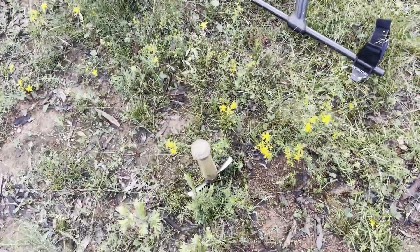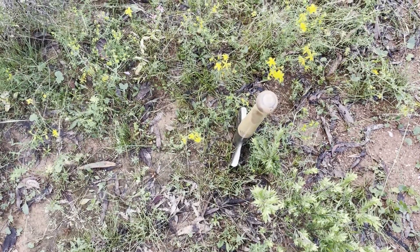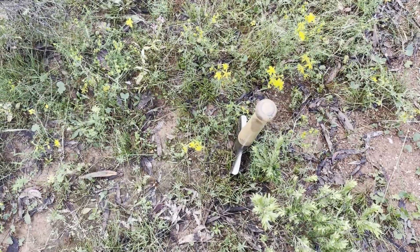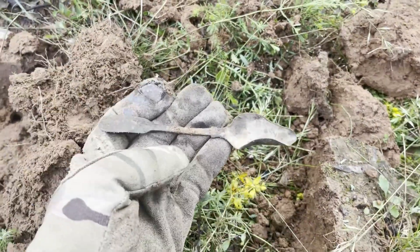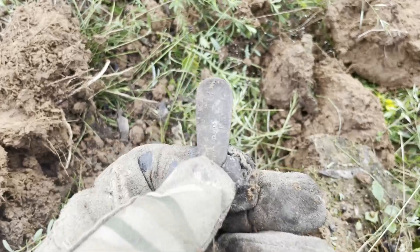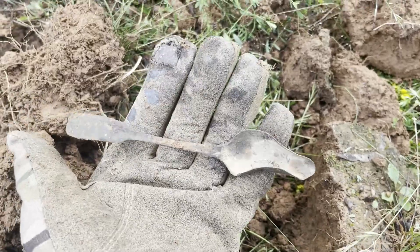First target, getting a 19. Who knows what it is — there's a bit of trash around here, but I'll get back to you shortly with the result. Well, first find of the day is this little copper spoon. It does have a hallmark on the back, and maybe it is plated.